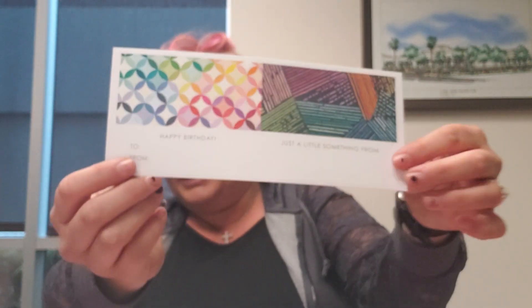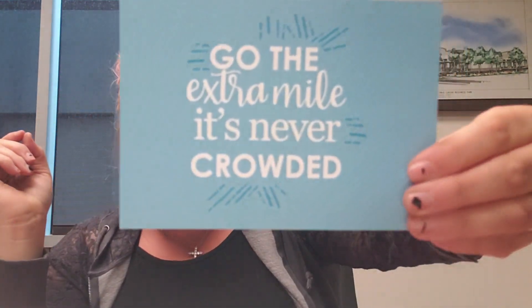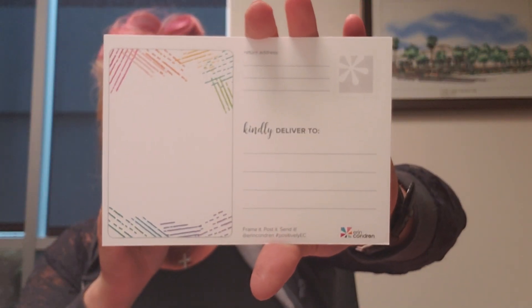They gave me these labels. It's really cool because I guess you can make your own labels on their website. I do have a Cricut machine so I can pretty much do these things on my own too, but it's really nice to know that option exists. They also gave me another label set that says 'enjoy to and from,' and then they gave me a postcard — 'go the extra mile, it's never crowded.'